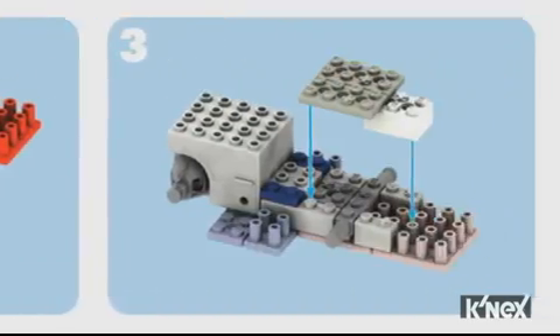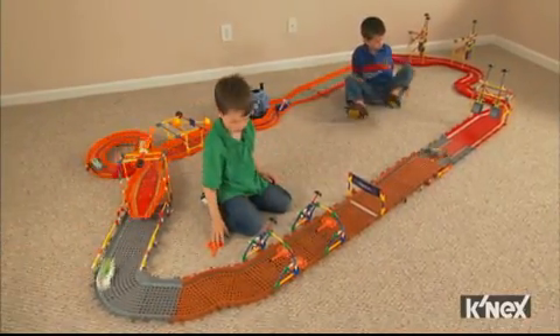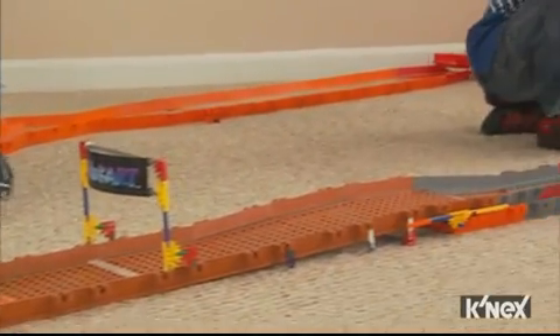Easy to follow building instructions come in every set. Look for other K'nex Mario Kart Wii building sets to grow your collection and build entire tracks from Mario Kart Wii. And all rods and connectors used in Mario Kart Wii building sets are made in the USA.